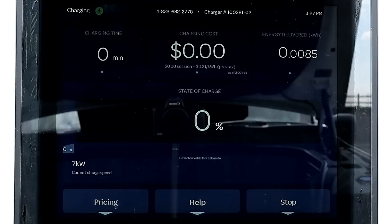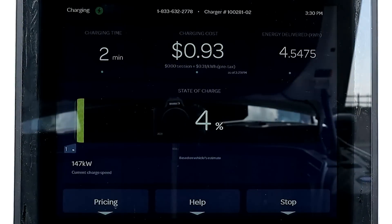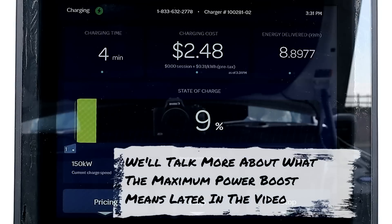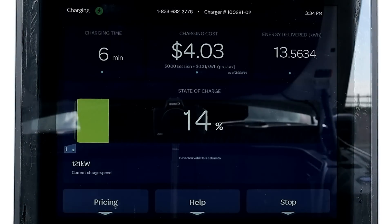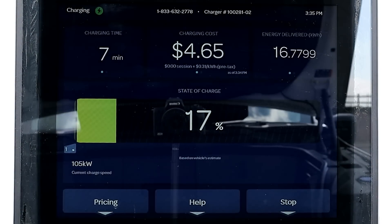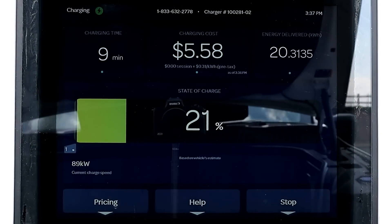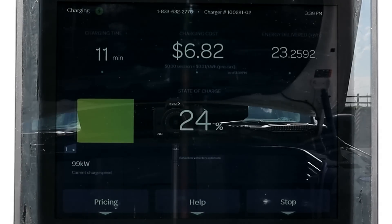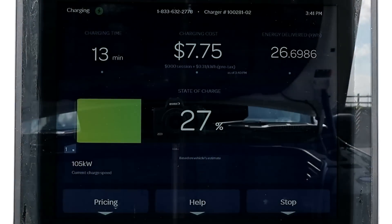At the one minute mark we're pulling 145 kilowatts and it climbs to 150 kilowatts by the four minute mark, but that's when the Lightning's initial maximum power boost ends and the charge rate quickly drops down to 121 kilowatts, holding that for two minutes before dropping a little more. The charging power is dancing up and down — I see this with my extended range Lightning also. It's bouncing from about 120 kilowatts to 100 kilowatts, and you'll see those two numbers gradually lower as the state of charge rises.